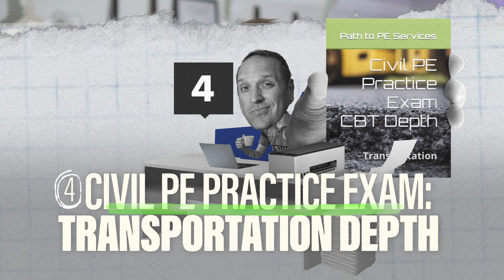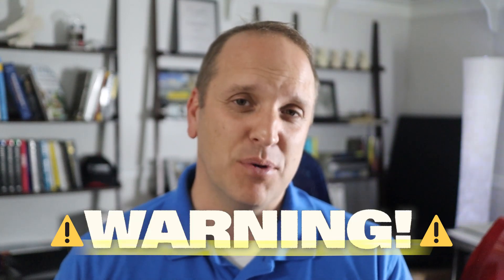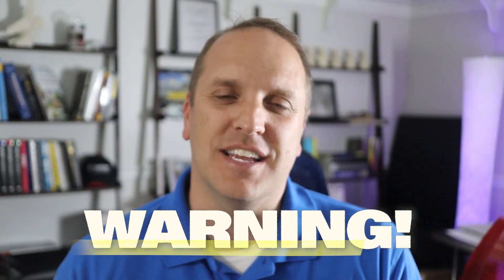Number four is the Civil PE Practice Exam Transportation Depth by Path to PE Services, giving you another set of 40 transportation depth questions. One catch: this was created when the exam first went CBT in 2022, so the solutions reference an older edition of the handbook — specifically version 1.2. That's not bad at all, just use the current version of the handbook and editions of the codes laid out in the current specs. Reviews online say it's really close to the official exam, and many note that the only way to solve these questions is by diving into the codes — exactly like the real exam.